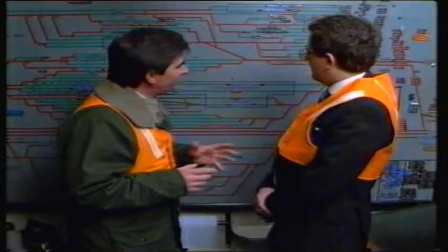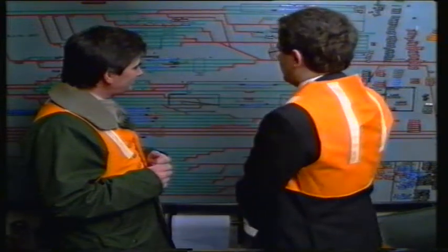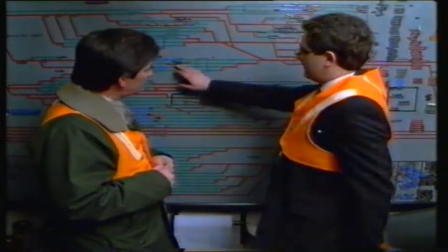Just moving the trains around is an art in itself. Senior operations officer Tony Wright uses a schematic of the miles of sidings to plan his moves in this nightly game of railway chess.